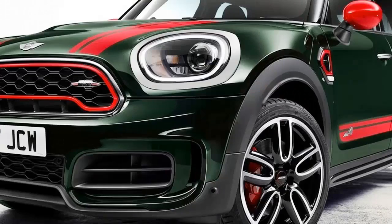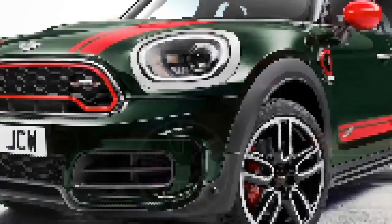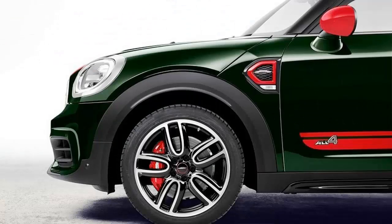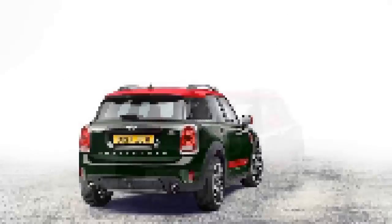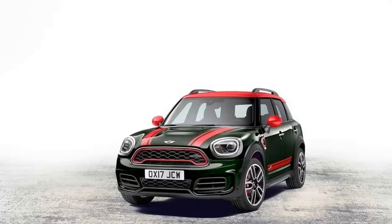This comes as no surprise, as the next gen Countryman is reportedly due to hit showrooms in the second half of this year, and the JCW version is sure to follow shortly after that. As far as information goes, we have very little concerning the Countryman JCW, but the spy shots at least give us an idea of how the JCW variant will differ from the base model. Of course, the JCW models never really vary that much, but there is at least some difference to talk about.